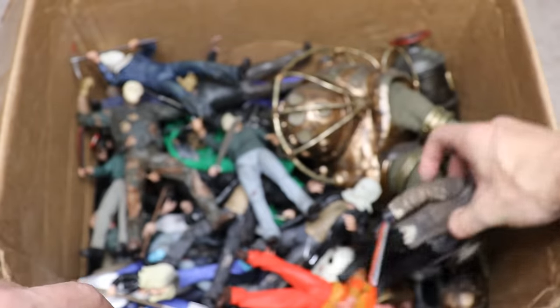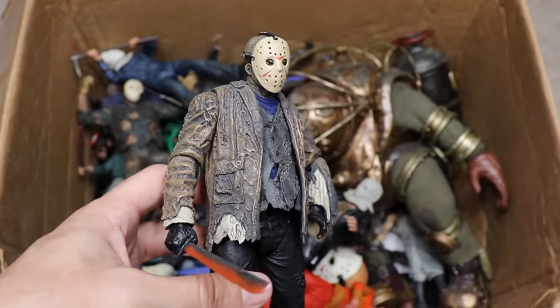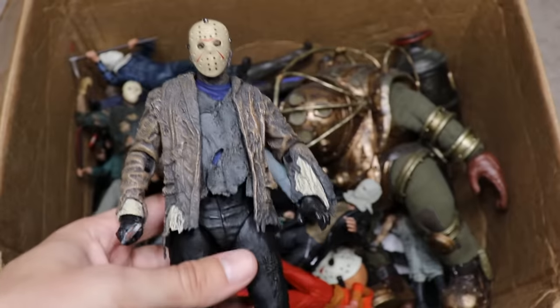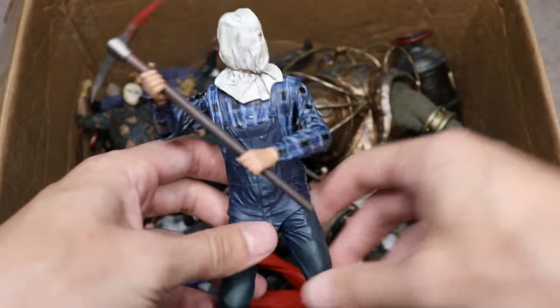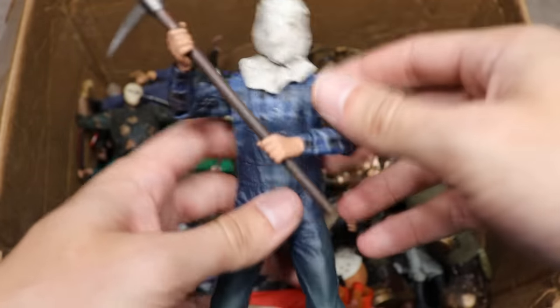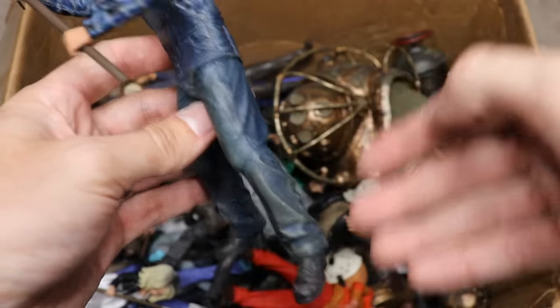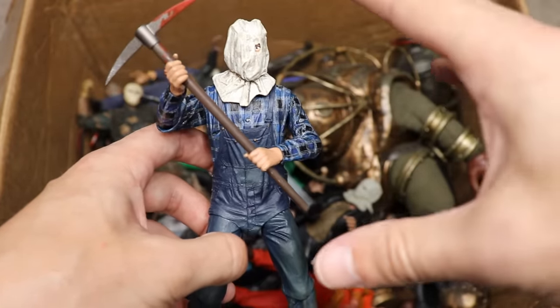Next up we have another Freddy vs. Jason Jason, this time without the machete on fire. We have a couple of these because we like to get different versions. There's a ton of Jasons in this video — Part 3, Part 4, Part 5, all different versions. We also have a Part 2 Jason, our first look at adult Jason before he donned the mask. He has the bag over his head and a pickaxe — really nice figure, very underrated. The plaid under the overalls and all the dirt really makes it stand out.